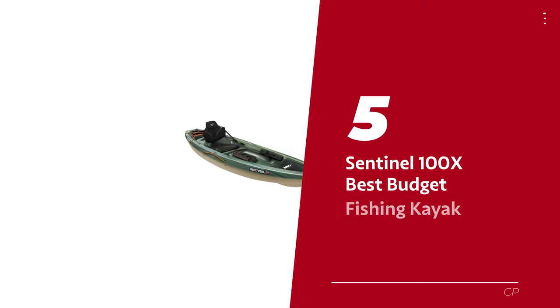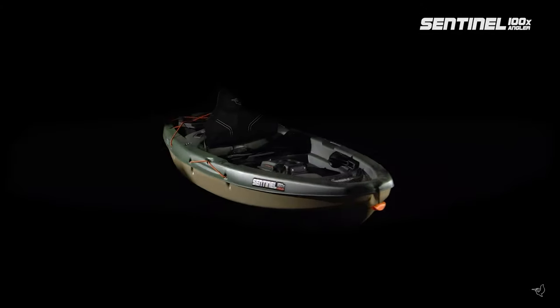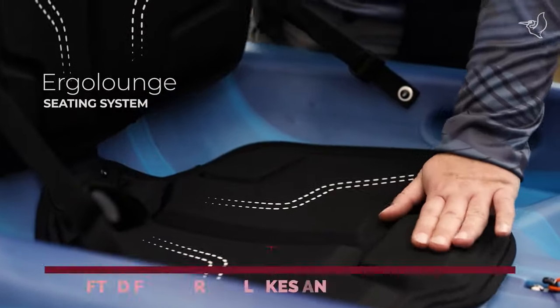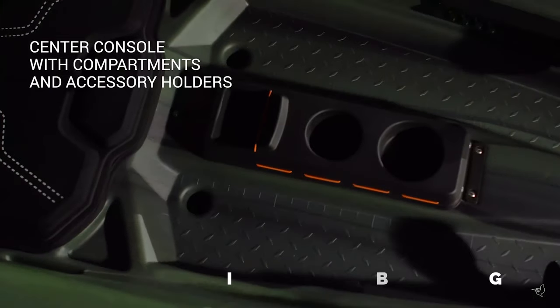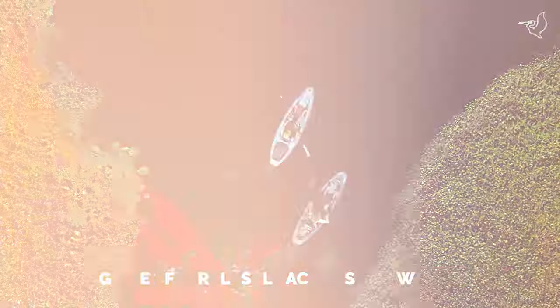Number 5: Sentinel 100X — our pick for best budget fishing kayak. If you're on the hunt for a kayak that promises a smooth sailing experience in tranquil waters, meet the Pelican Sentinel Fishing Kayak, your trusty companion for aquatic escapades. Crafted for serene lakes and gentle currents, this kayak boasts top-notch stability and impeccable tracking, ensuring you glide effortlessly across the water.